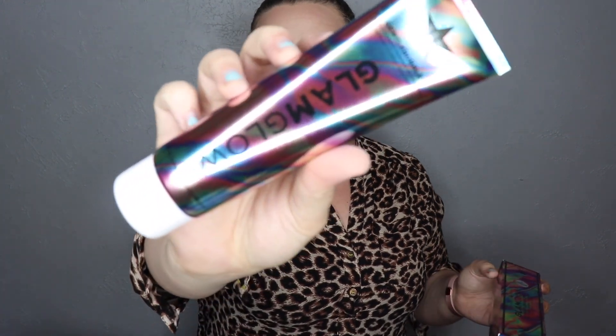The first thing I got is the GlamGlow Gentle Bubble Daily Conditioning Cleanser. The packaging is gorgeous — it's huge, bigger than my hand. I haven't started using it yet; I wanted to wait until after filming. I've heard it's really good for oily skin but okay for dry skin too. I have oily skin so I'll let you know how it works. It retails for $28.